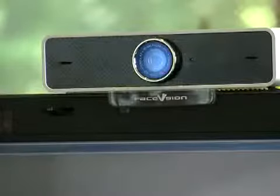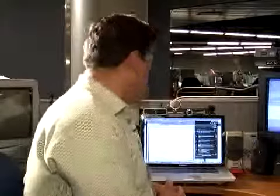High definition webcams are just coming onto the market — wider shots, more colorful, and much clearer. So how do you choose? I'll try to make it a little easier by comparing these four HD webcams using their own video and audio in the process.